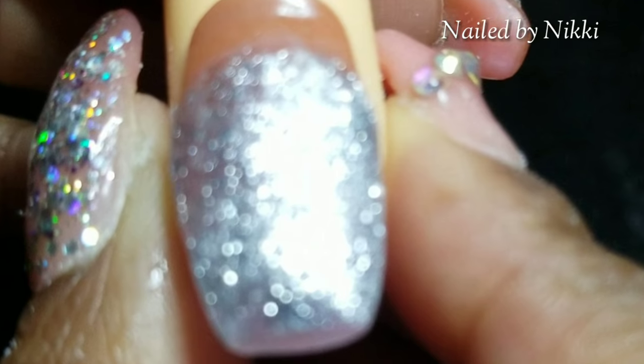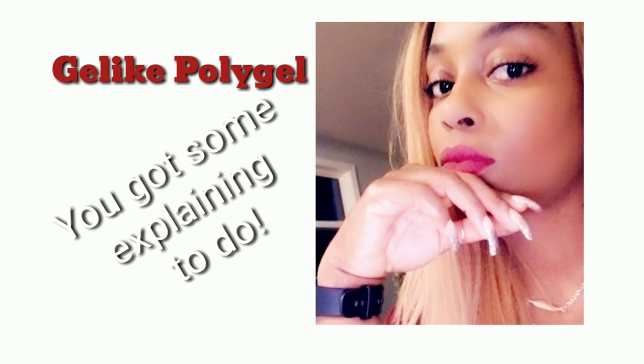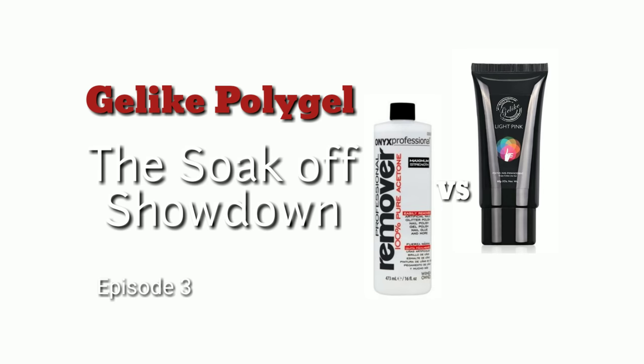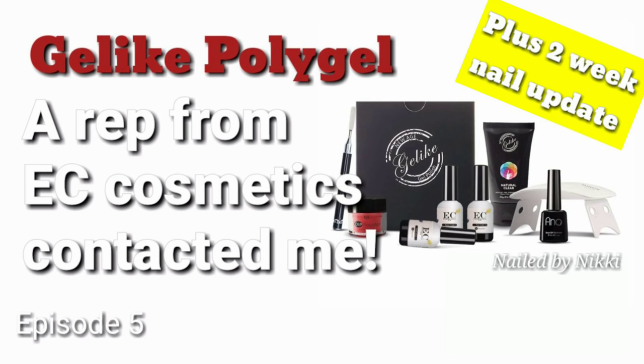All right guys, that's all I have for you today in this Try It Tuesday. I'm happy it went from 'I got a strange package' to Try It Tuesday — I was ready to go in a whole other direction. So I'm glad we switched it up. Like, comment, subscribe! And let me know: do you prefer poly gel in a tube or in a pot? Don't come for me in the comments because I don't like it in a pot — just let me know what you think, we can agree to disagree. Love you guys, see you in my next video, and definitely look out for the giveaway — I cannot wait to share this poly gel with one of you!